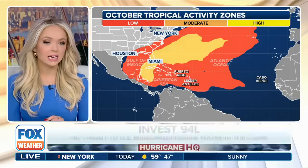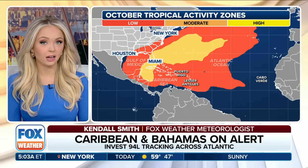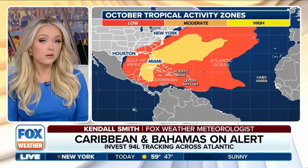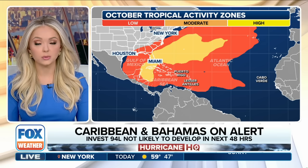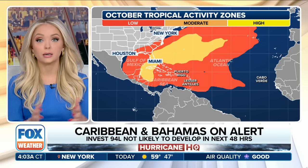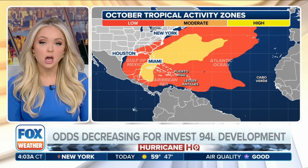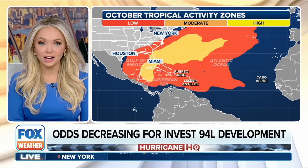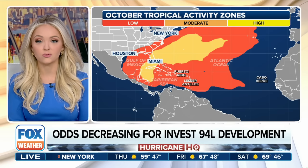Looking at the drought monitor for Puerto Rico, there's just a tiny sliver of the island that's slightly dry — that's about it. The rest of the island is dealing with wet, if not very wet, soil moisture. So flooding concerns, landslides, mudslides could all be an issue over the days ahead. But thankfully we're not looking at exorbitant amounts of rain, so that's good news.